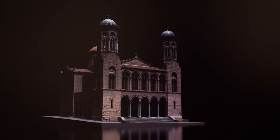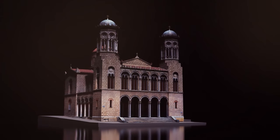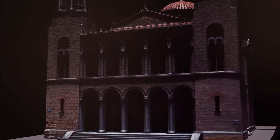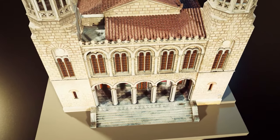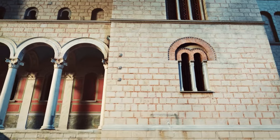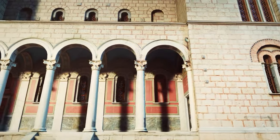Splendorous, imposing, majestic — the Church of Virgin Mary Chrysospiliotissa passed through various calamities, experienced changes, and managed to remain standing until today at the historical center of the city of Athens, at number 60 Ealu Street.